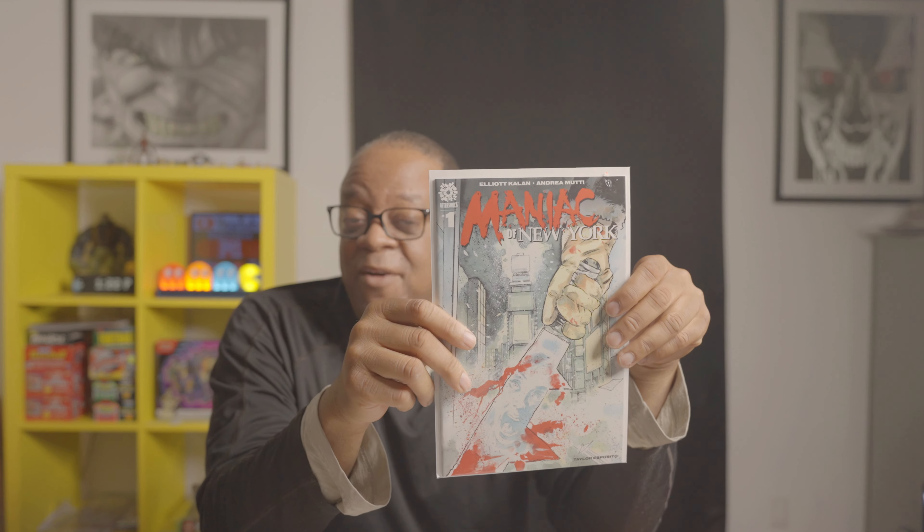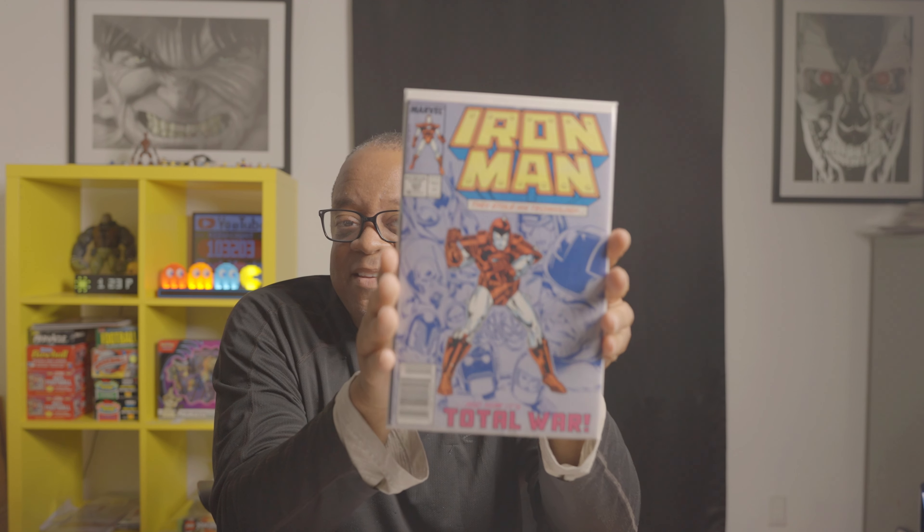Iron Man 225 — this is the start of the Armor Wars. From what I gather, we may be seeing this as a TV or movie series, so this book's a little hard to find nowadays. If you see it for a low price, I recommend picking it up.